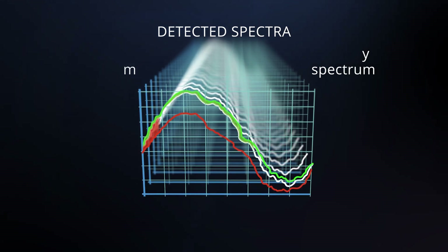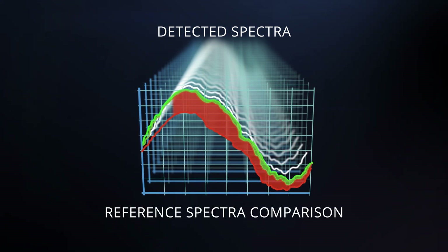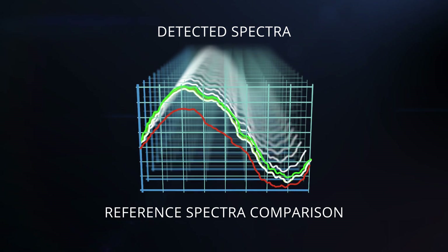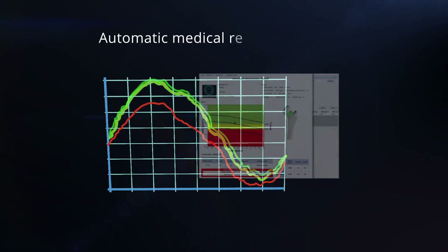Comparing measured data to reference spectral models allows REMS to analyze bone microarchitecture and to obtain a reliable medical report in about a minute.